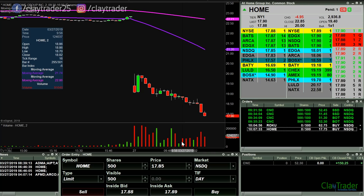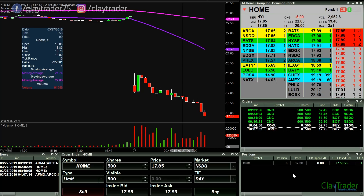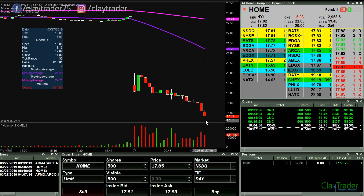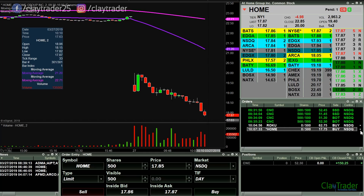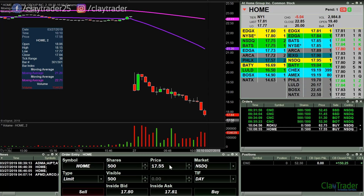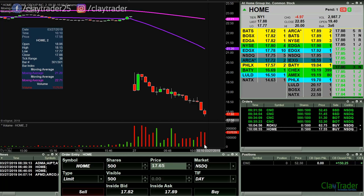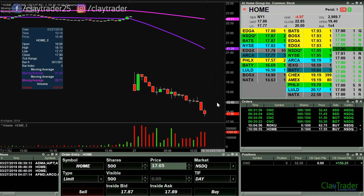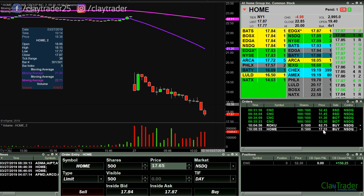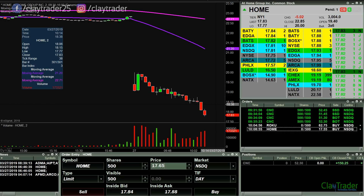I have an order at 17.75 on HOME here. Actually, I want to go down to 17.55. Keep in mind, I am looking at things on other monitors, so not every single decision is being based off of what you see. But 17.55, first order for 500 shares — let's see if it can work its way down.